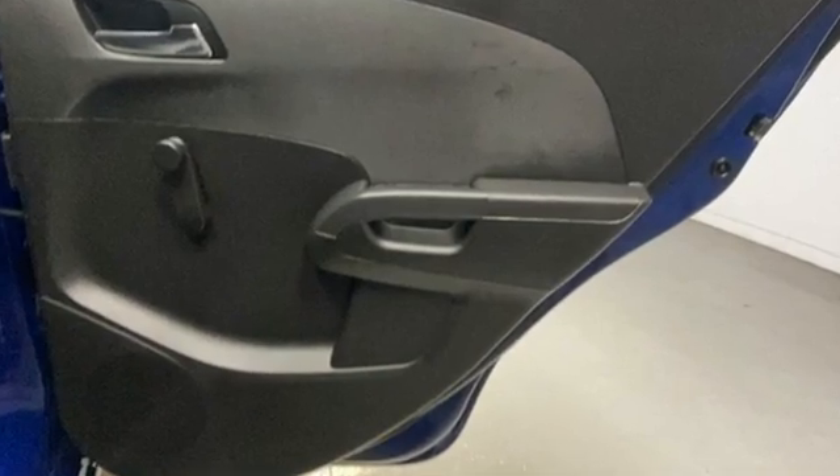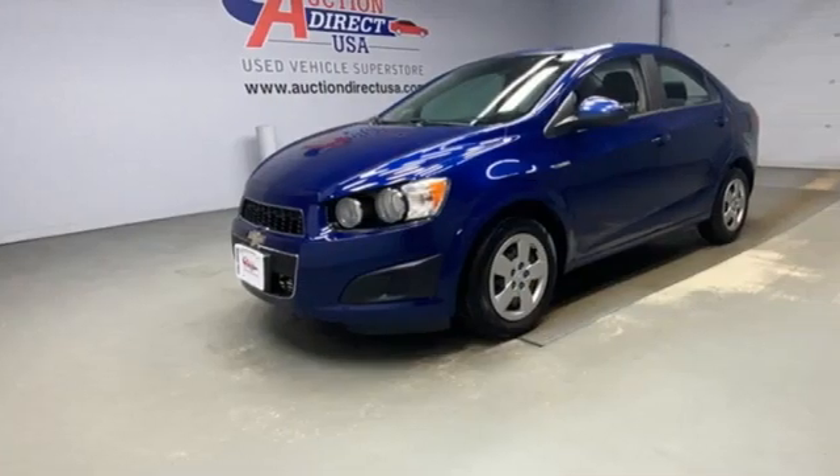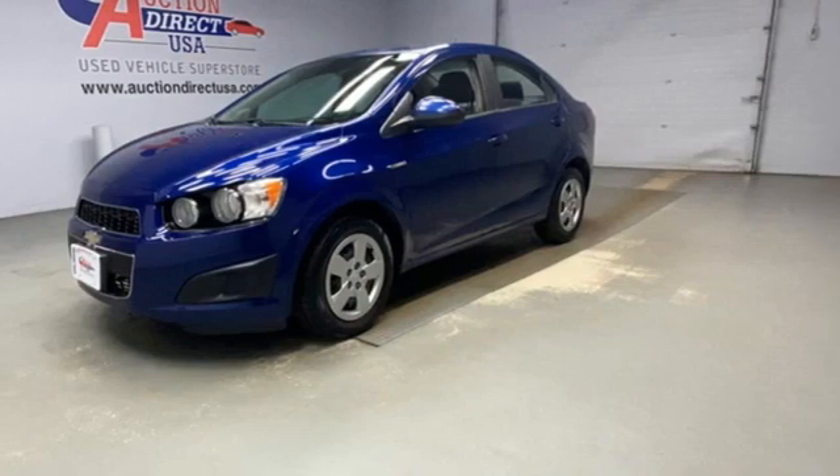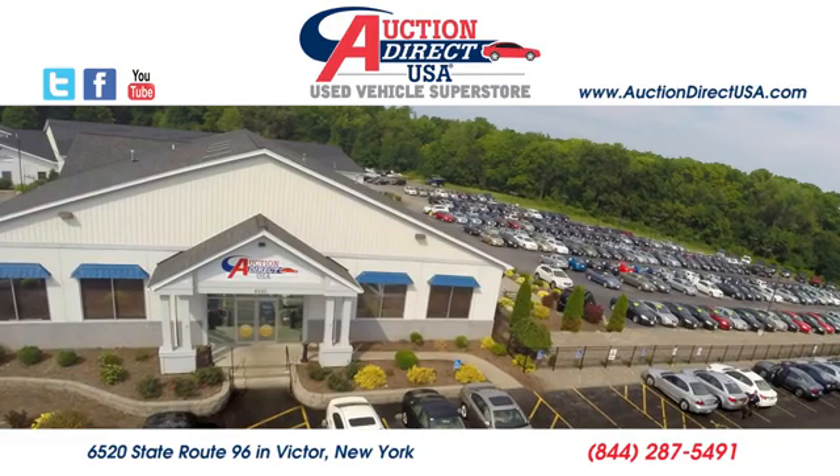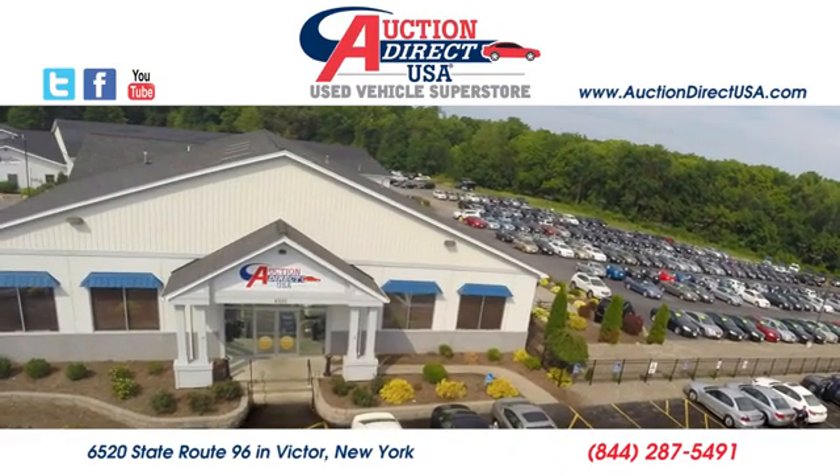They say a journey begins with one step. In this case, it begins with a test drive. Start your next adventure today. Visit today. We're conveniently located at 6520 State Route 96 in Victor, New York.